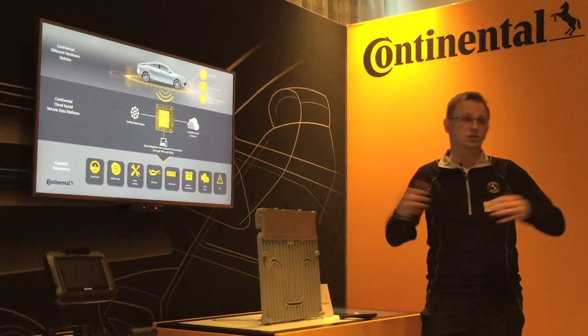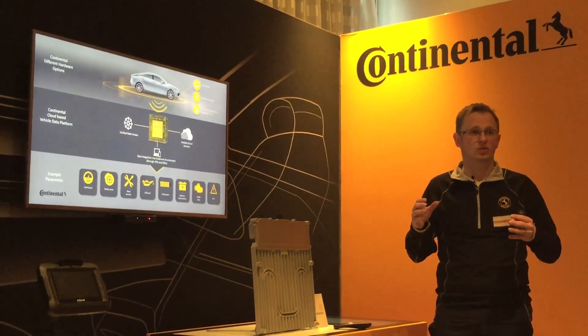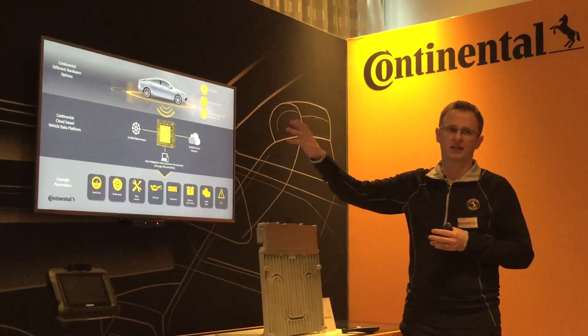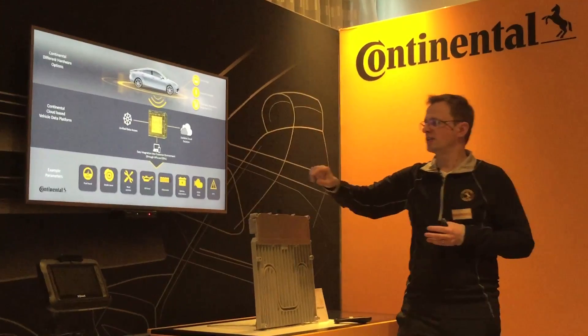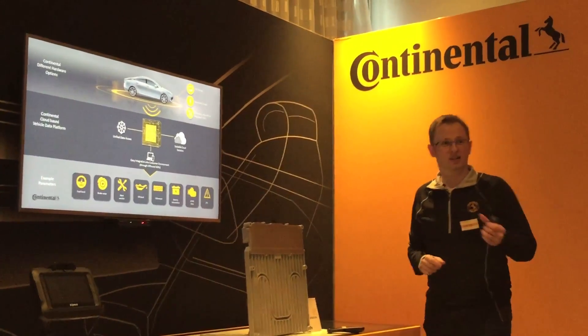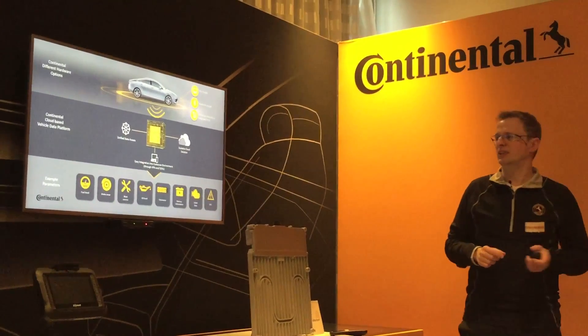When you have multiple architectures and also multiple brands, the data coming from the vehicle will always be different. What we're doing in our back end is unifying the data so that, for example, the odometer will always be in miles and not then in miles for one vehicle and kilometers for the next.